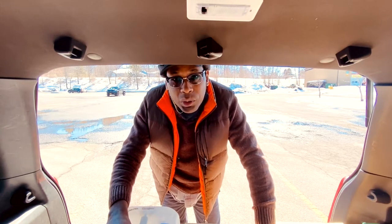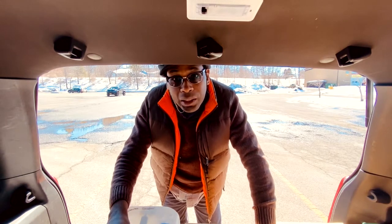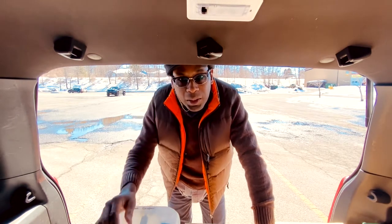We just picked up an order from Azure Standard — just took a little road trip. We'll go into explaining who Azure Standard is and the benefits of ordering from them.